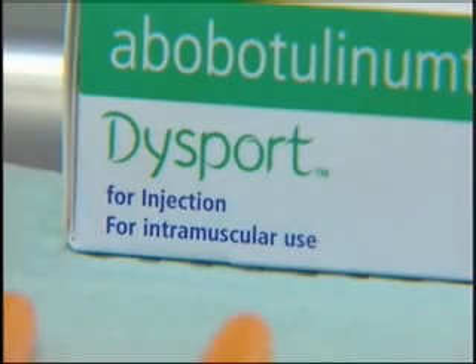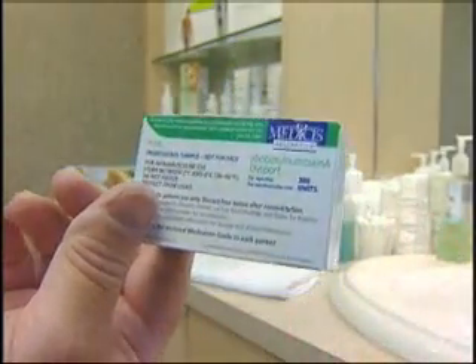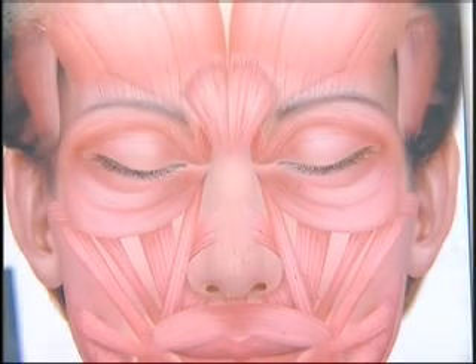Dr. Ronald Downs from the Center PC says Dysport is a lot like Botox. Dysport is botulism toxin A, just like Botox. It's manufactured in a very similar way, and it's a protein. It's manufactured from the botulism bacteria, and it's designed to paralyze muscles.